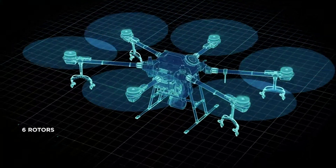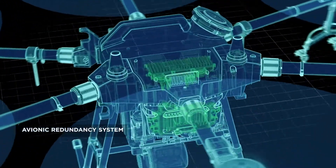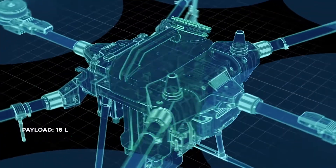It features six rotors, an RTK dual redundancy system, and an avionic redundancy system. It has a payload of up to 16 liters.